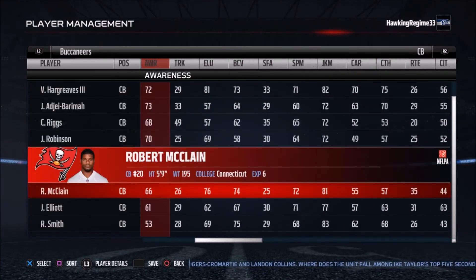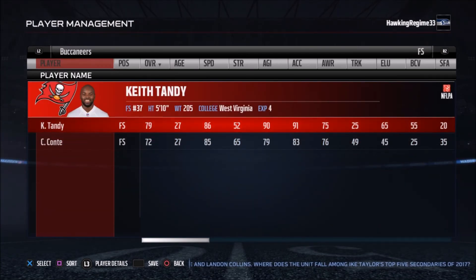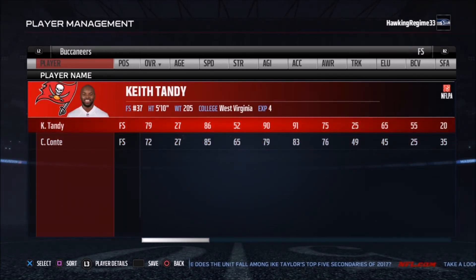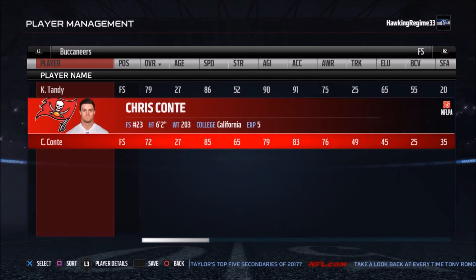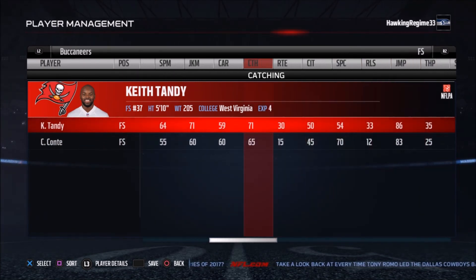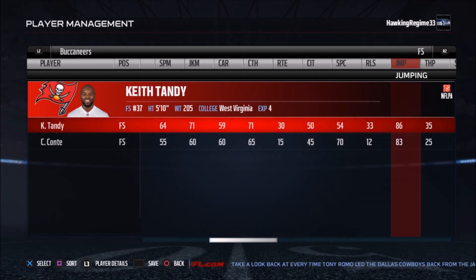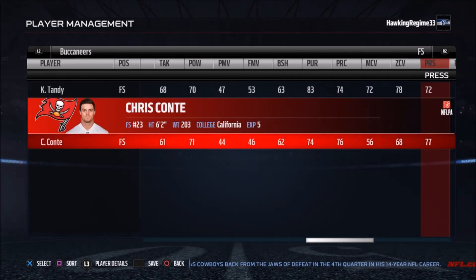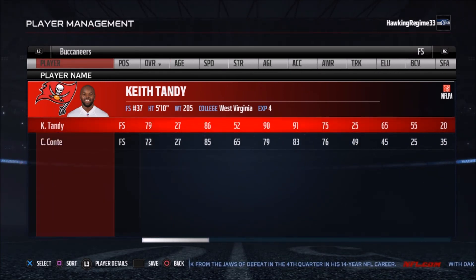Grimes is a short guy — everybody probably remembers his one-handed interception against Calvin Johnson. He's still playing, so props to him. Looking at Keith Tandy and Chris Conte at safety: Chris Conte is apparently NY Kia 31's least favorite safety in the NFL. Keith Tandy had four interceptions last year and played pretty well. He gives you 78 zone coverage, 83 pursuit, and a 68 tackle rating. It looks like he might get the starting spot — not sure why they would start Chris Conte ahead of him.